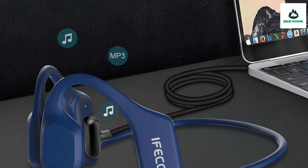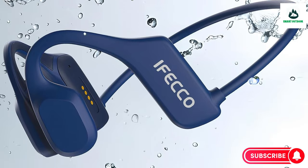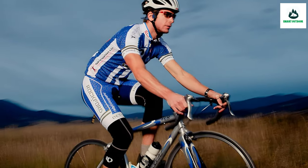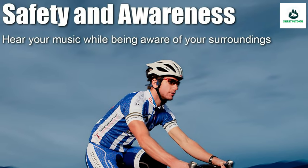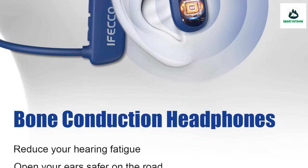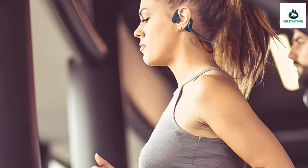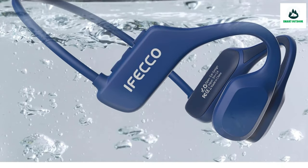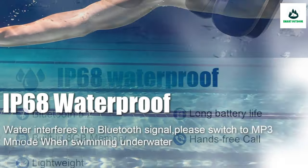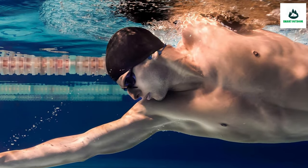It also avoids hygiene and health problems caused by sweating in the ear during exercise. With Bluetooth 5.2 and a strong battery, these bone conduction earbuds offer 240 hours of standby time and 8 hours of playtime from a 2-hour full charge. For any questions about these wireless sport headphones, customer service will respond within 24 hours.